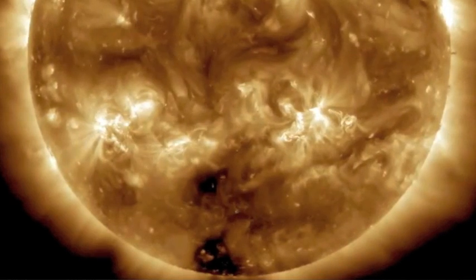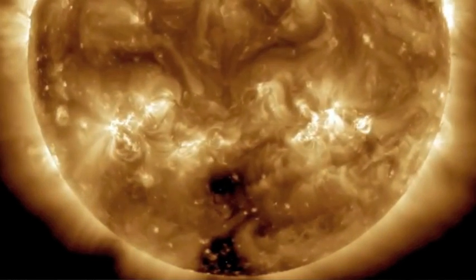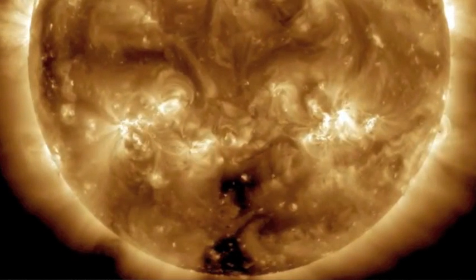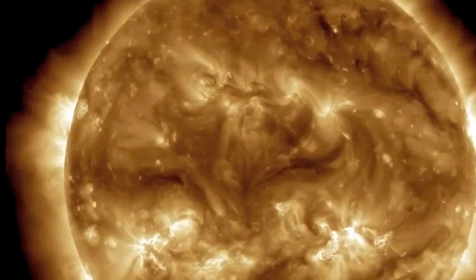Not much happening on the Sun. You can see those active regions are crackling brightly. You can also see that dark South Pole coronal hole pointed right towards us. Another two to four days we'll get hit with that. You remember this large dark region turning towards us — that's the coronal hole from before, turning around for round three.